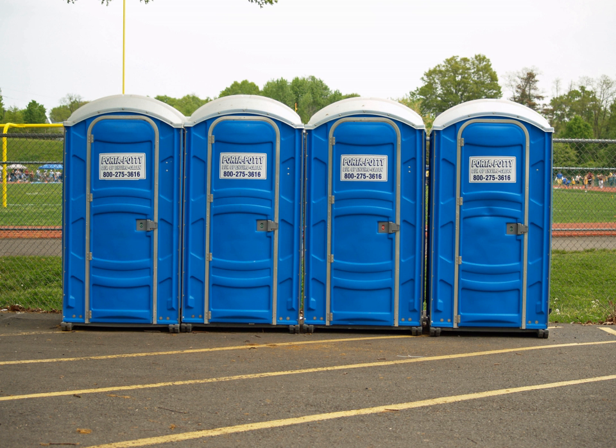Chemical toilets are frequently seen at outdoor work sites, particularly construction sites. Farms, ranches, camp sites, and large banks of dozens of portable toilets allow for ready sanitation at large gatherings such as outdoor music festivals. Several portable toilets arranged in these large banks are referred to as a 'sitting' of portable toilets.